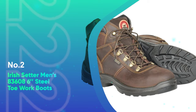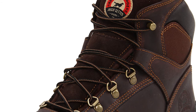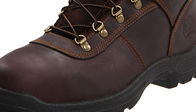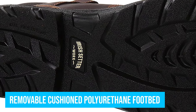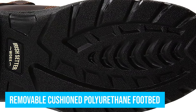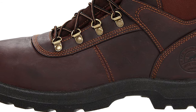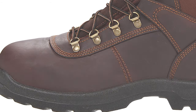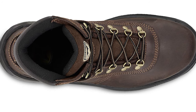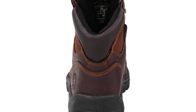Number two: the Irish Setter Men's 83608 6-inch Steel Toe Work Boot. These Irish Setter work boots are made in such a way that they keep energy up and discomfort way down during the testing period. The boots had a removable cushion polyurethane footbed which allowed the foot to stay comfortable all day, no matter the surface. Additionally, the main material was quality full-grain leather, which let feet breathe freely without worrying about how hot they would get. They were also made more comfortable by adding the dual-density polyurethane V-grip outsole that not only provided a great sense of traction, but also cushioned feet every step during the shift.